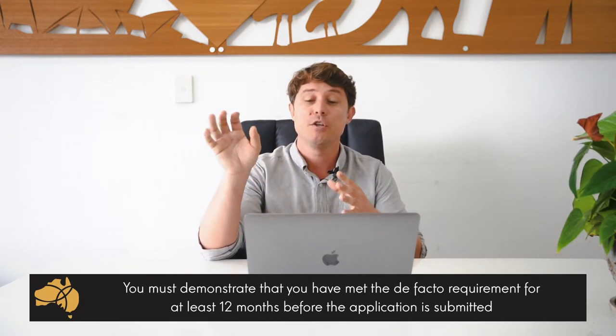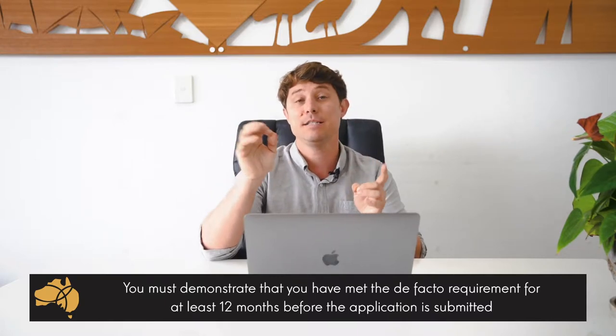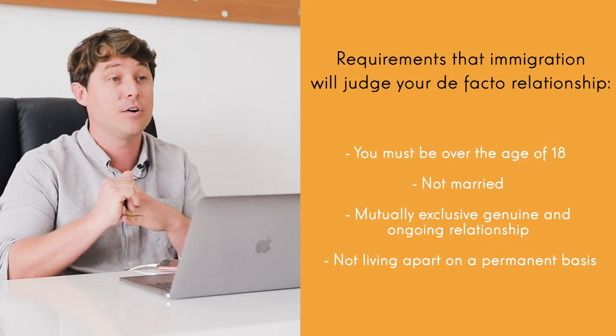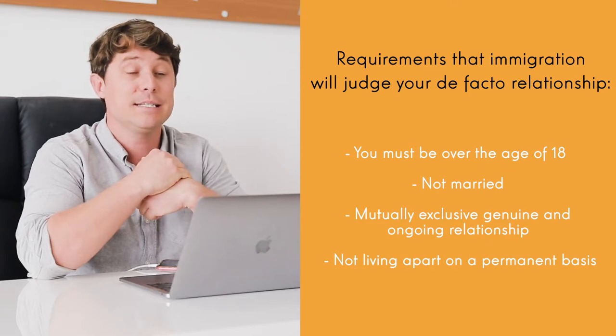Generally speaking, to have your visa approved, you must demonstrate that you have met the de facto requirement for at least 12 months before you lodge the application. So you need to show that you are over 18, you're not married, you're in a mutually exclusive relationship, the relationship is genuine and ongoing, and you are not living apart on a permanent basis during that time. The most important part is that they're living together or not living separately for more than 12 months — that's something which is always difficult to get around.